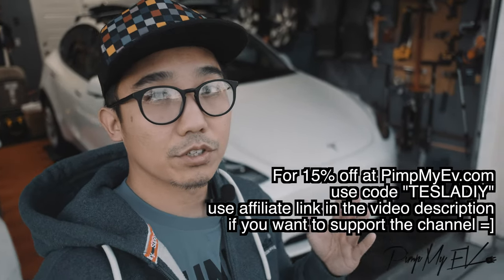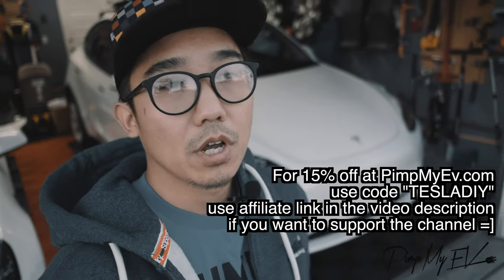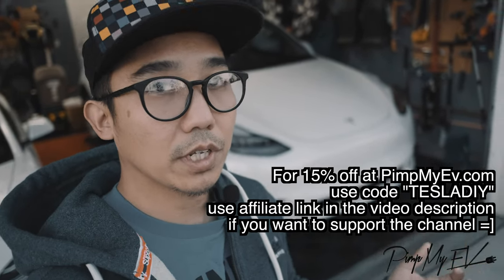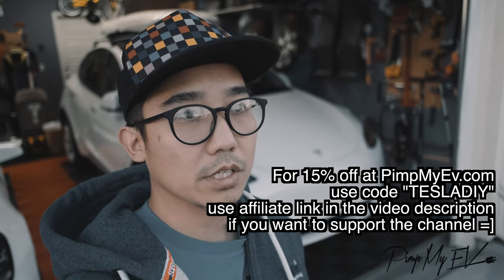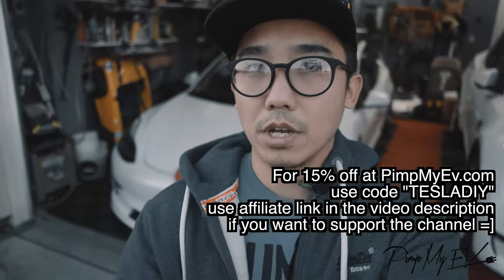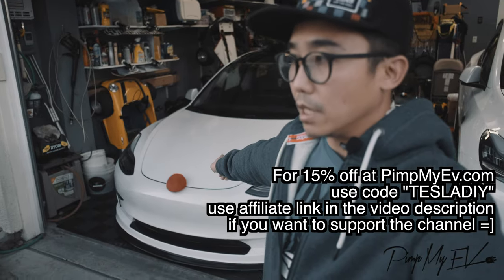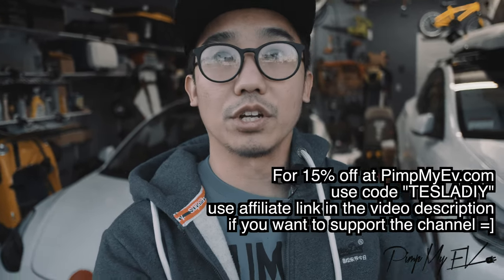That's a wrap for now. The interior looks so much better. Thanks again, Pimp My EV. For those of you who want carbon fiber from interior to exterior, they have most of it. I'll leave a link in the description as well as the promotional code for 15% off. Thanks again for watching and hope you guys stay tuned. The next video should be on the Model 3 wrap, and that's going to be exciting. It's not going to be a major change, but it's a change. See ya.